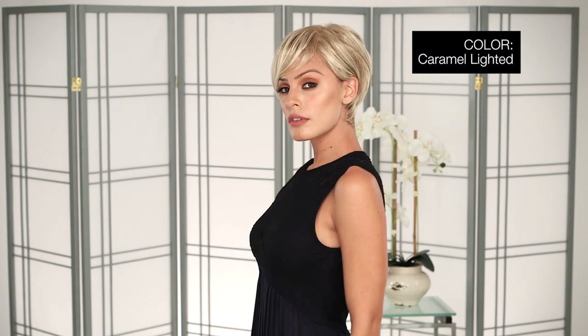I'm wearing mine in color Caramel Lighted — a dark honey blonde, lightest brown, and medium gold blonde blend.